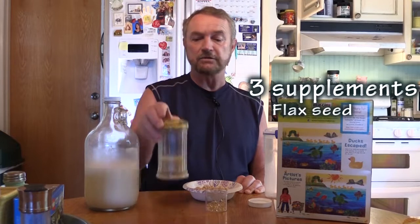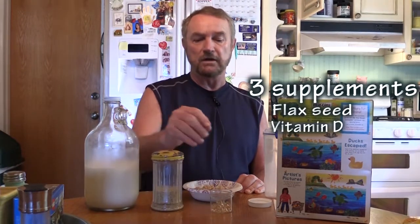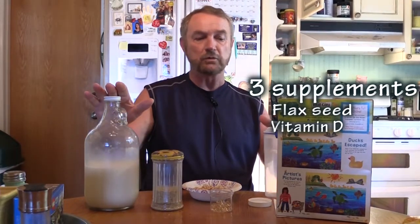Before devouring my cereal and a little bacon, I'll take you over to the stove and show you one of the three supplements. The three supplements everyone should be taking at an average cost of about $1 per day, $30 per month: flaxseed, vitamin D, and coconut oil — that's the third supplement.